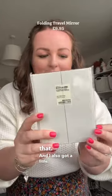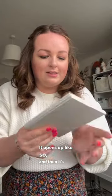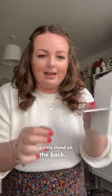And I also got a little travel mirror. It opens up like so and then it's got a little stand on the back. I love it. That's everything I got from Muji.